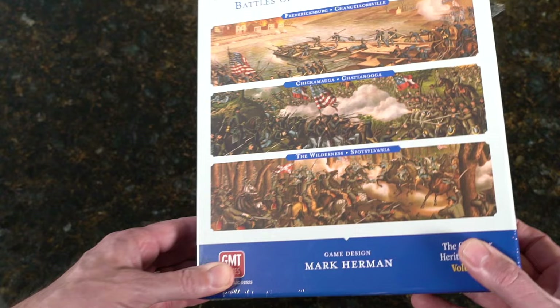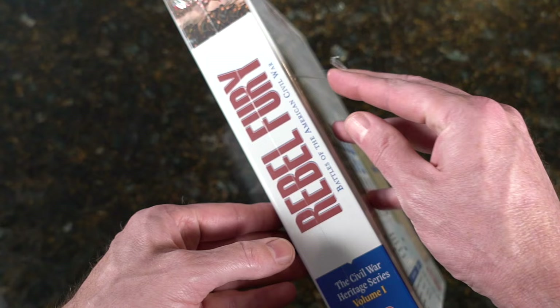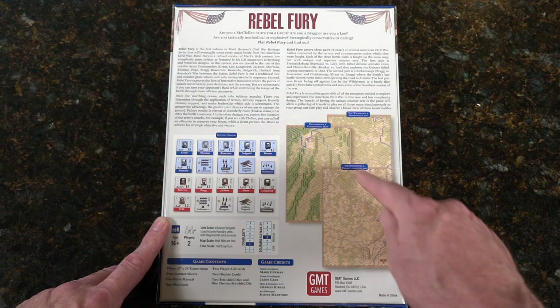You can see it's fairly thick — it's already started to come undone here — and we have the back, which you can see features multiple different maps.